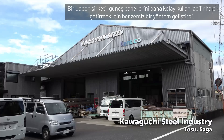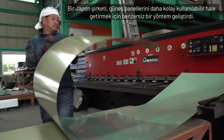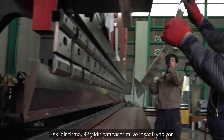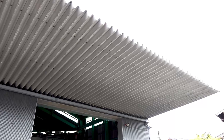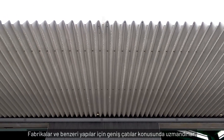One Japanese company has developed a unique method for making solar panels more easily usable. An old firm, they've been designing and constructing roofing for 92 years, and they specialize in large roofs for factories and similar structures.